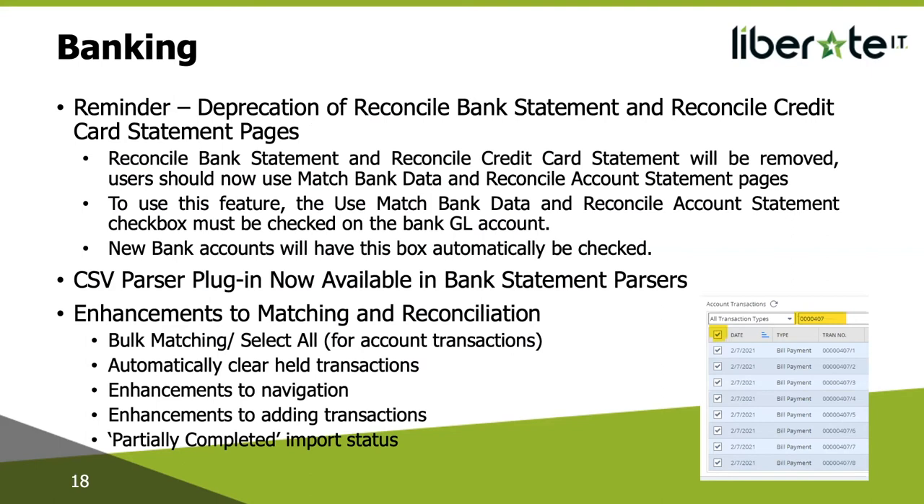The next area with improvements is banking. Just a reminder of the deprecation of Reconcile Bank Statement and Reconcile Credit Card Statement pages — these are not yet deprecated but are scheduled for removal in future releases. Therefore, you should adopt the Redesigned Bank Reconciliation feature, which is account reconciliation, including the Match Bank Data and Reconcile Account Statement pages. These pages will enable you to match and reconcile transactions without requiring any parameters. To use this, you have to go into the GL account of your bank and check the box called 'Use Match Bank Data and Reconcile Account Statement.' Any new bank GL accounts created after the new release will have this box automatically checked.